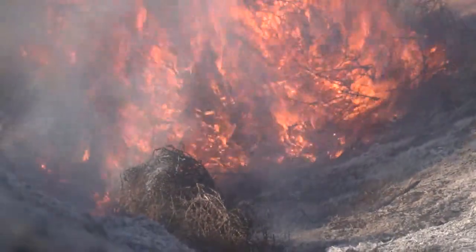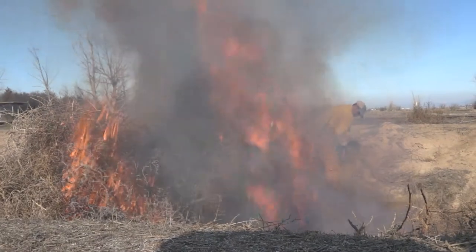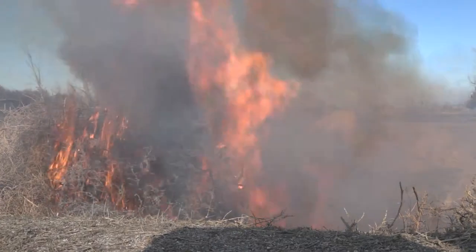If we can burn this stuff, if the wind's blowing that way with the smoke coating the base, we cannot burn anymore. If it's getting anywhere close to the dog kennel over there, we cannot burn.